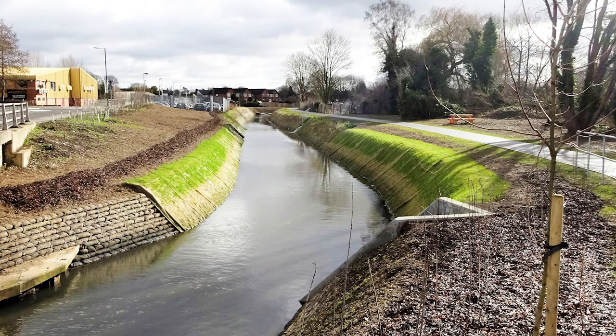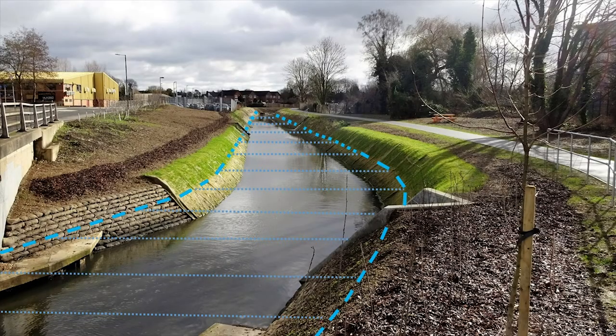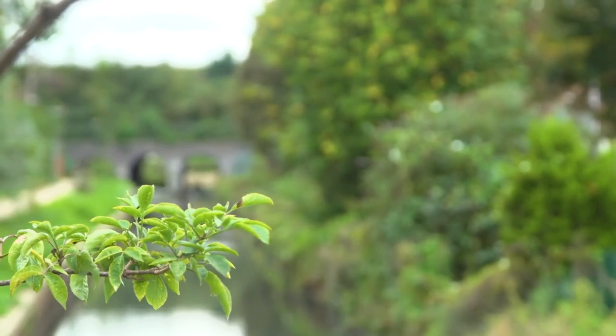At the south, a weir is going to be built at Green Lane. It will incorporate a fish and eel path, as well as a boat roller. The weir will help increase the water depth to around 1.3 metres, allowing small craft to use the waterway. Once the water has been lifted, we can then get on to the finishing touches.